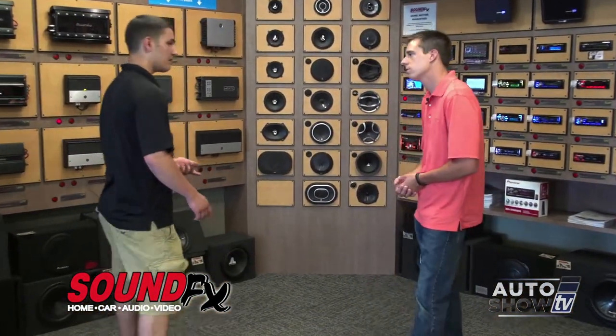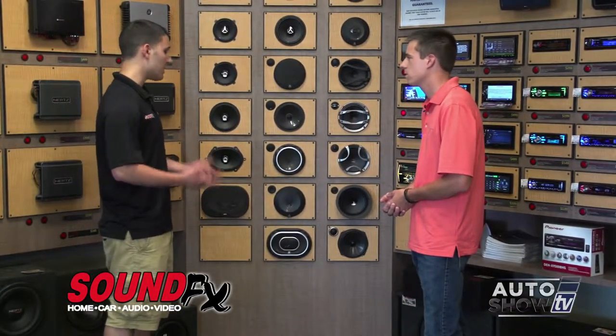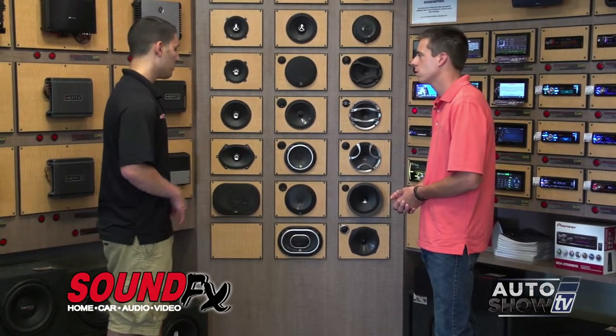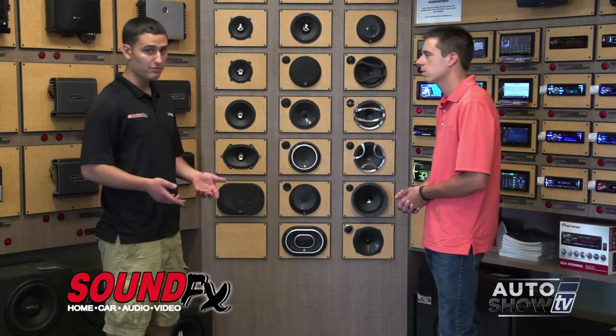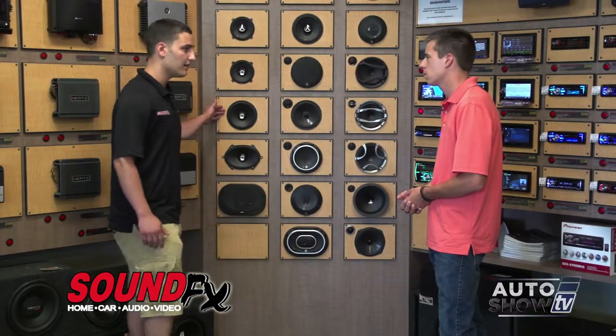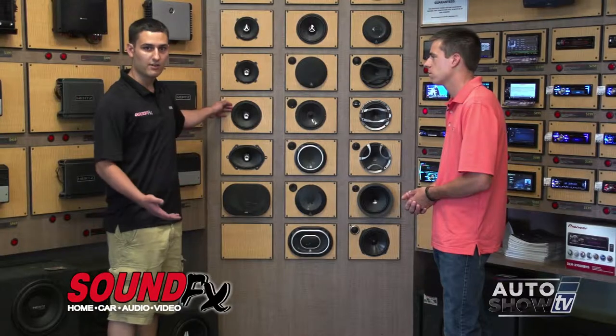The first place I'd recommend starting is changing out the speakers in the car. Many cars come with different sizes and shapes, and that's what we're here for — we're going to show you what you need. The most entry-level setup would be going with something with higher efficiency and a better cone design, like this nice six-and-a-half-inch coaxial speaker, which is the most common size in cars today.